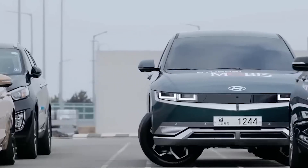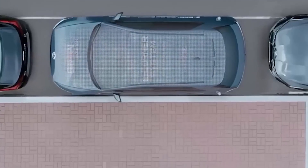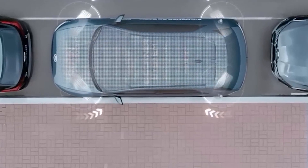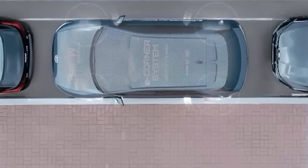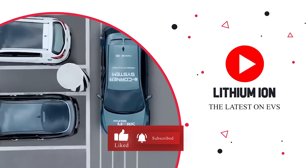So, what are your thoughts on Hyundai's incredible sideways parking technology? Have you ever wished for easier parking in crowded cities? Share your experiences in the comments and don't forget to subscribe for more mind-blowing EV advancements. Thanks for watching and we'll see you next time.